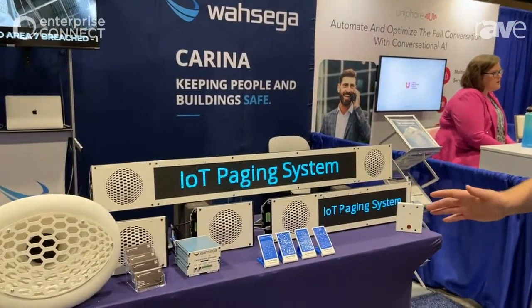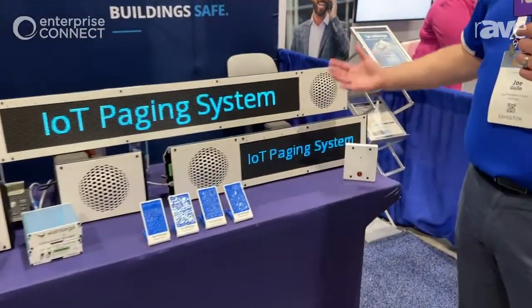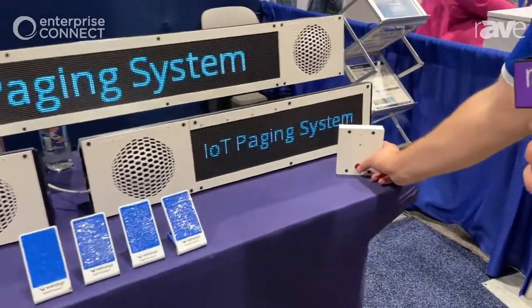I'm going to show you just a quick demonstration. This is a panic button that would be under a desk — you can think of it like a bank teller silent panic button. So if an issue happens, you can push the button.